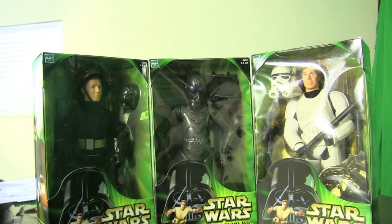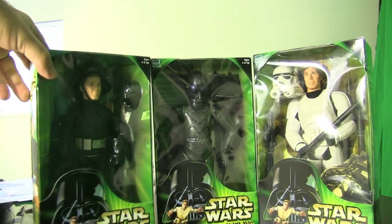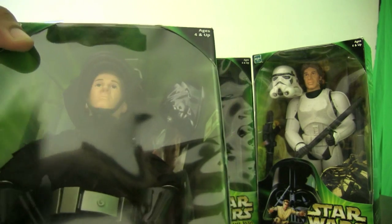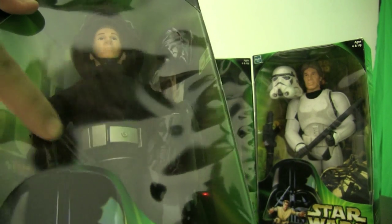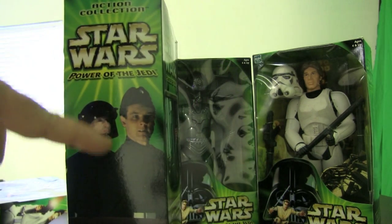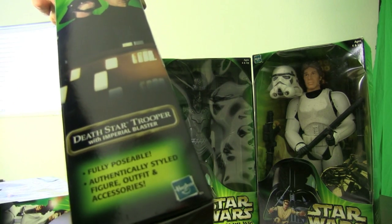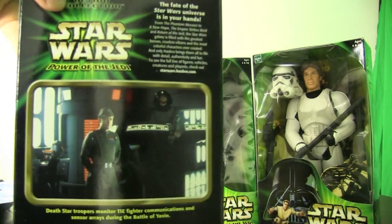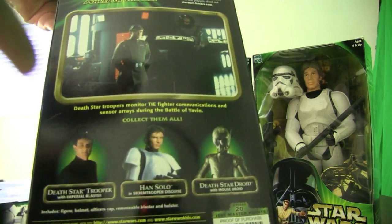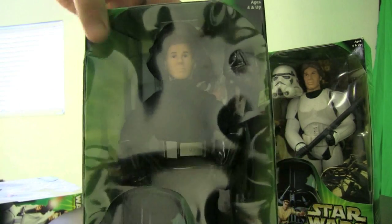Here's the second wave of Power of the Jedi 12-inch figures. These figures are related — they're all part of a Death Star/New Hope scene. To my left is the Death Star Trooper. He has two different types of head coverings: a helmet and a hat, so you can make two different looks. He also comes with a rifle. You can see the belt. Both sides of the packaging are identical, and on the bottom it says 'fully poseable.' Copyright 2001, so this is wave two.